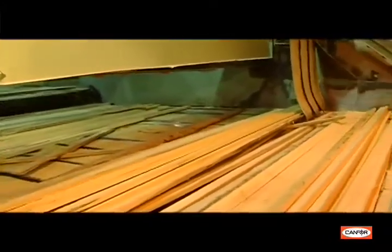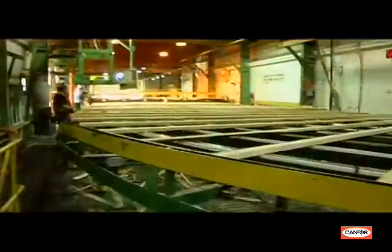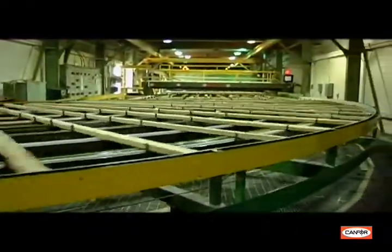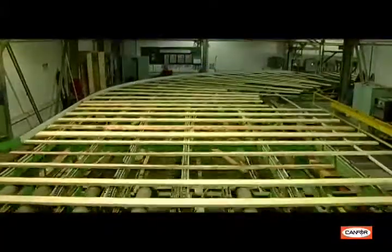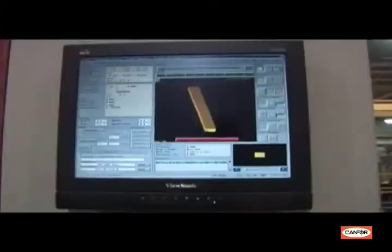Finally, the boards exit the gang edger and are dropped onto the transfer deck, which takes them to the trimmer where they are cut to length at speeds of up to 200 boards per minute. A laser optimizer scans the board's thickness and width to determine the most valuable piece of lumber grade by length and width that can be produced.